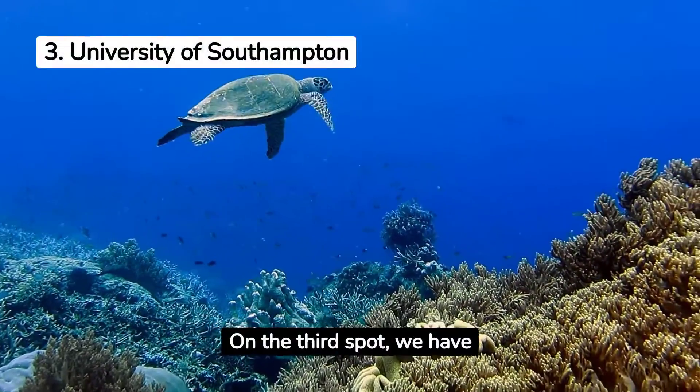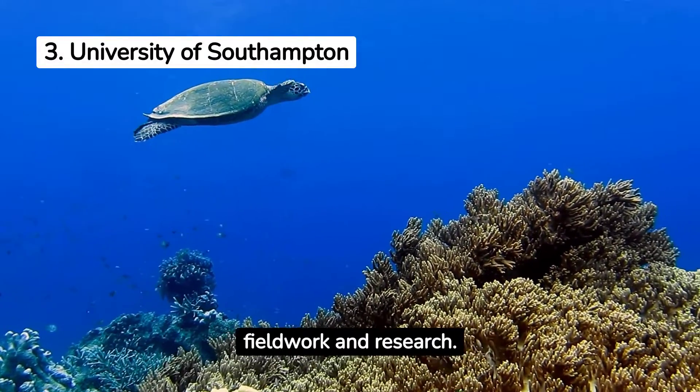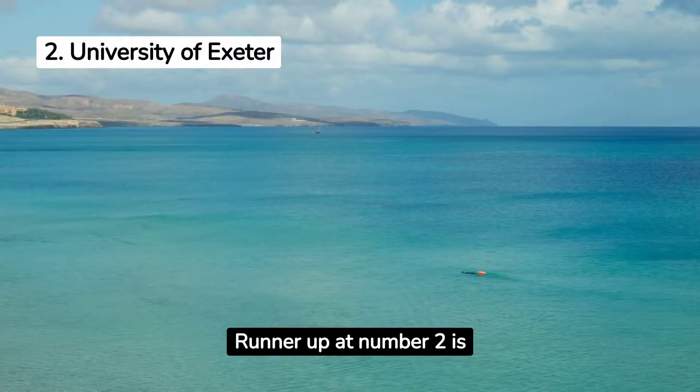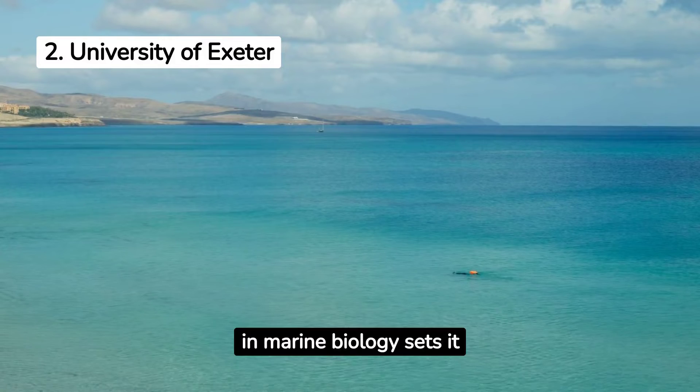On the 3rd spot, we have the University of Southampton, where marine biology is taught with a strong emphasis on fieldwork and research. Runner-up at number 2 is the University of Exeter, whose strong emphasis on research in marine biology sets it apart.